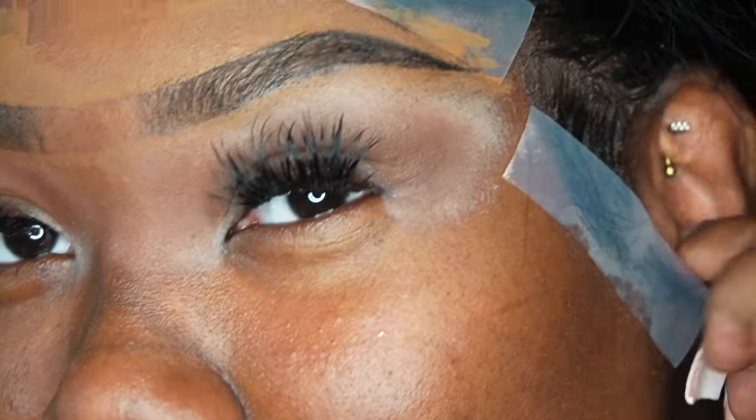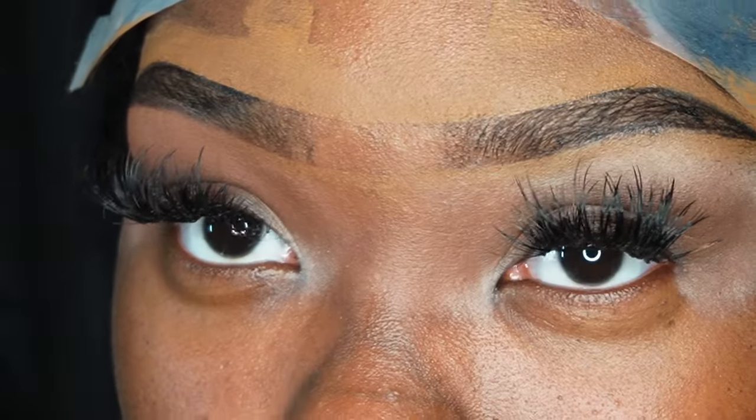I like this palette a lot — I'm a sucker for a nude neutral palette. The formula is nice, the color range is there, and you can use these colors for so many things. It's kind of like the Danessa Myricks palette — I wanted that one but it sold out everywhere.